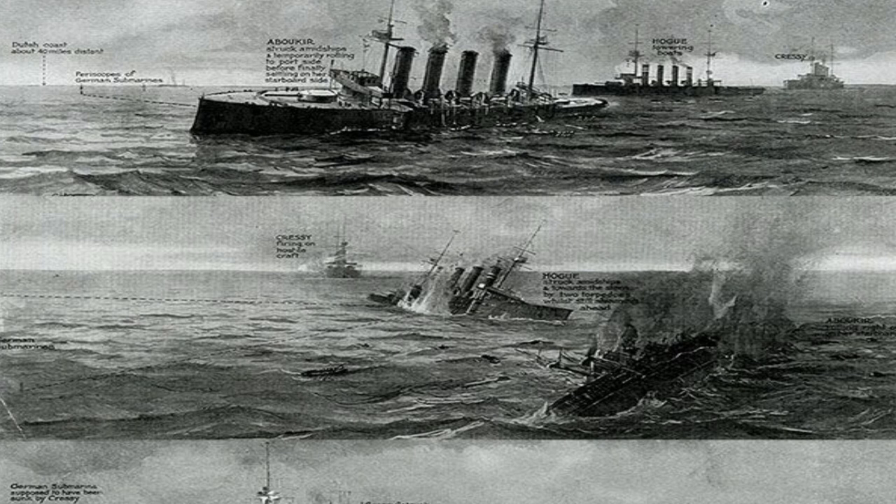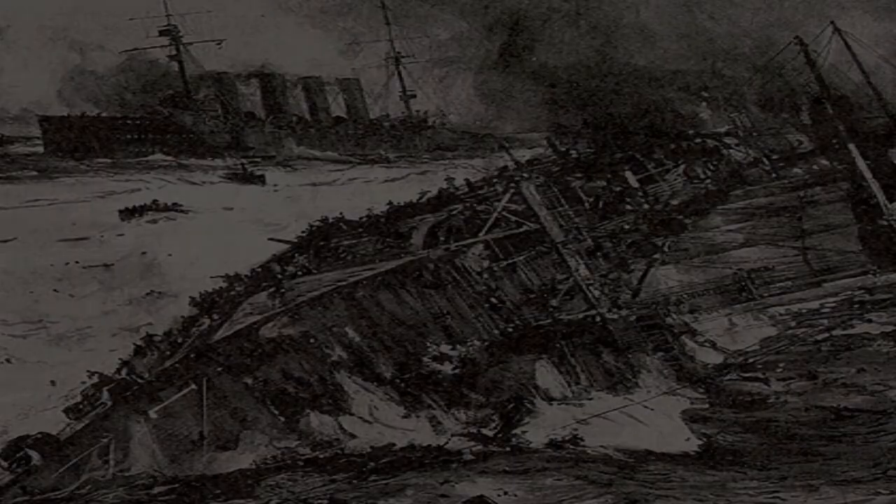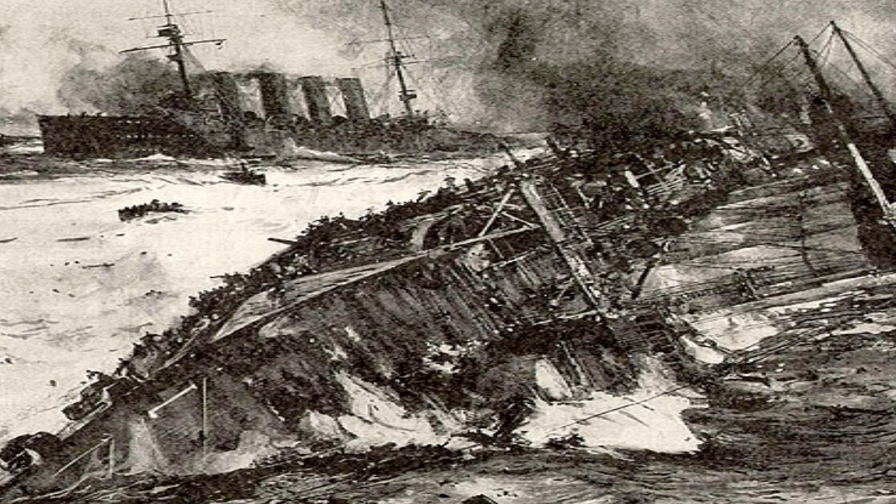Weddigen had fired two torpedoes from his stern tubes, but only one hit. U-9 had to maneuver to bring her bow around with a last torpedo and fired it at a range of about 550 yards. At 7:30, the torpedo struck on the port side and ruptured several boilers, scalding the men in the compartment. As her sisters had done, Cressy took on a heavy list and capsized before sinking at 7:55.